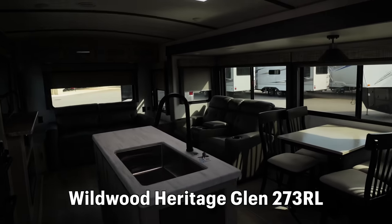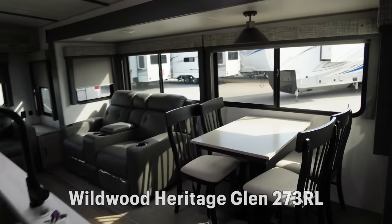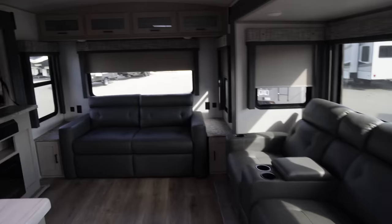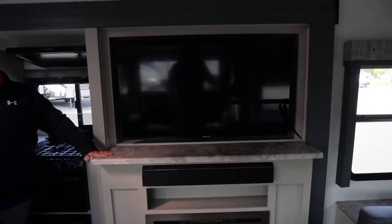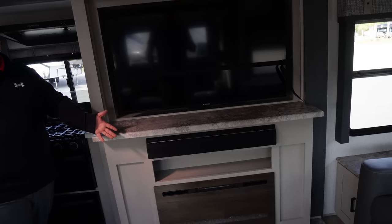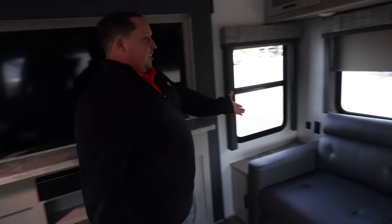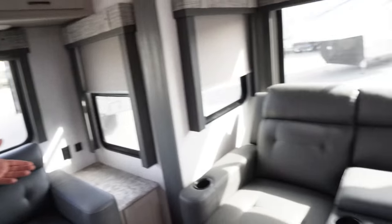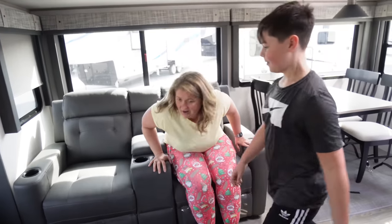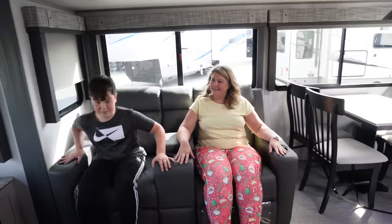Oh look at this — we're living! Look at the size of this thing. Nice big TV here, a fireplace that produces heat from electricity, a sleeper sofa, slow-rise shades, and theater seats right here. Real comfortable seats — love this.